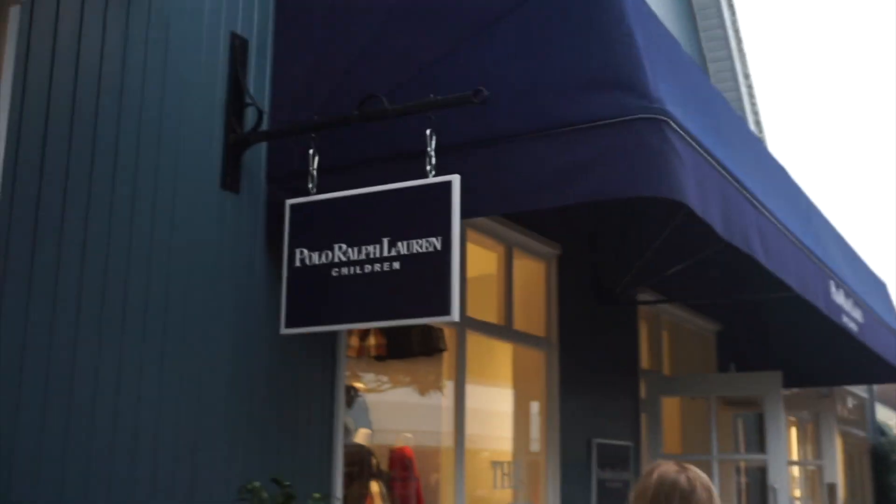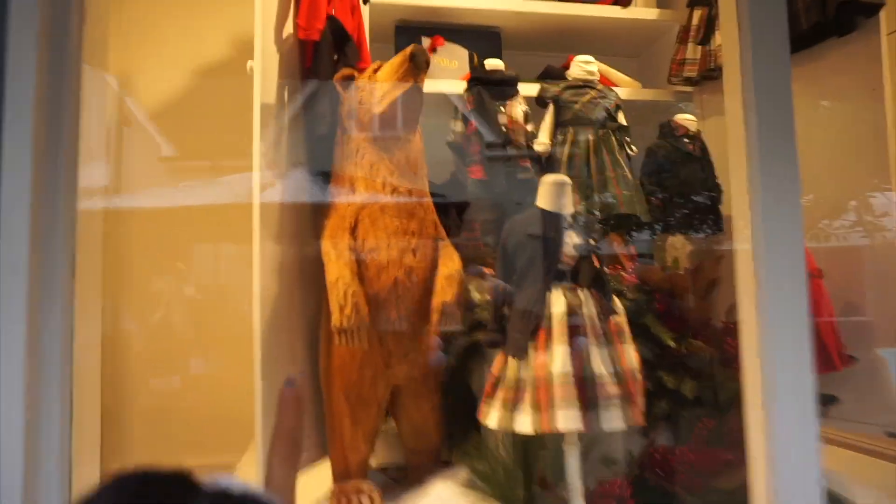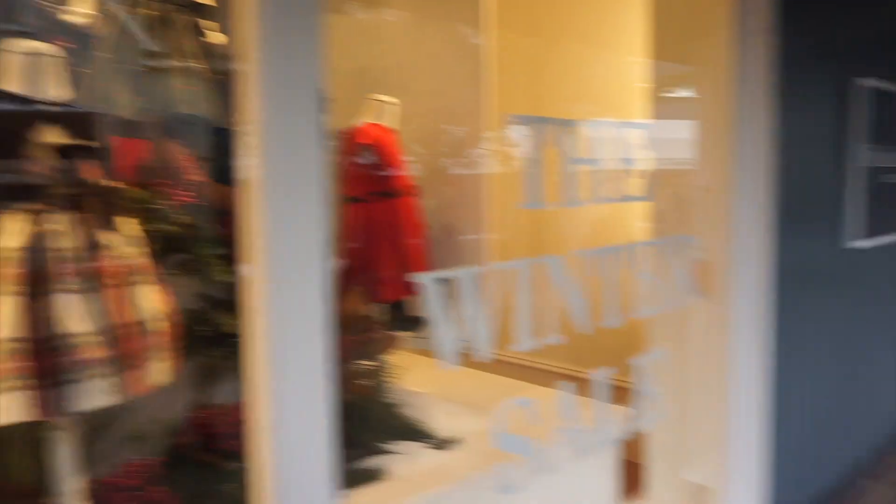We're here shopping for a family friend — a possible Christmas gift. It's always so cute in here, properly decorated.